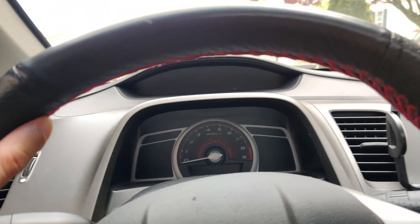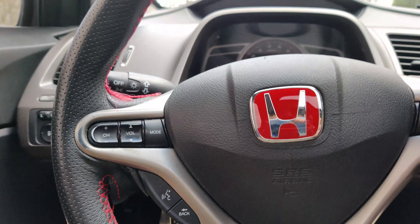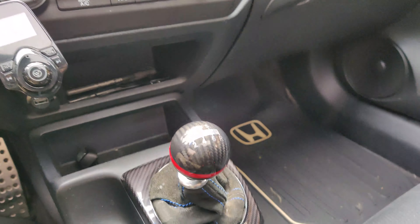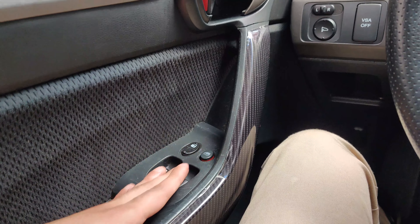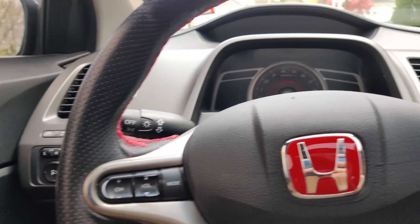Absolutely terrible job, but it was my first time so it is what it is — definitely better than what it was before. I got this fake Mugen shift knob, and I wrapped these silver parts over here with carbon wrap. Not a very good job, once again. But it's the Honda life.